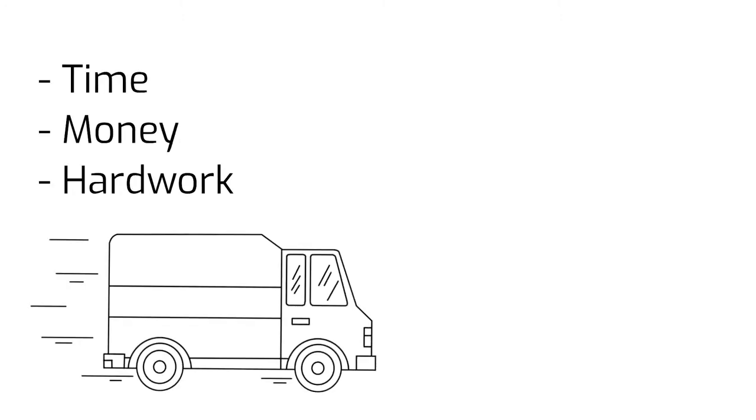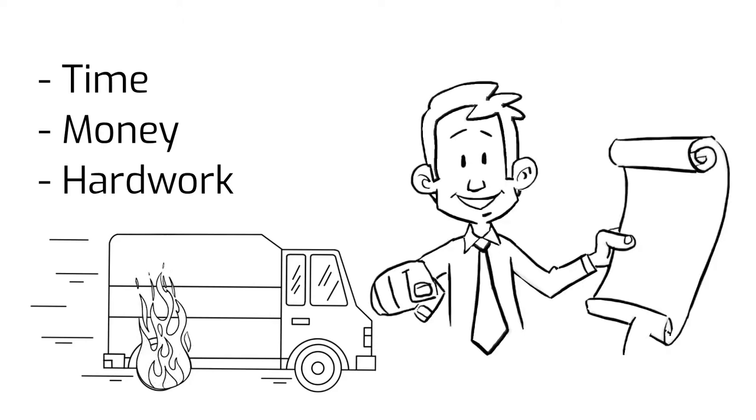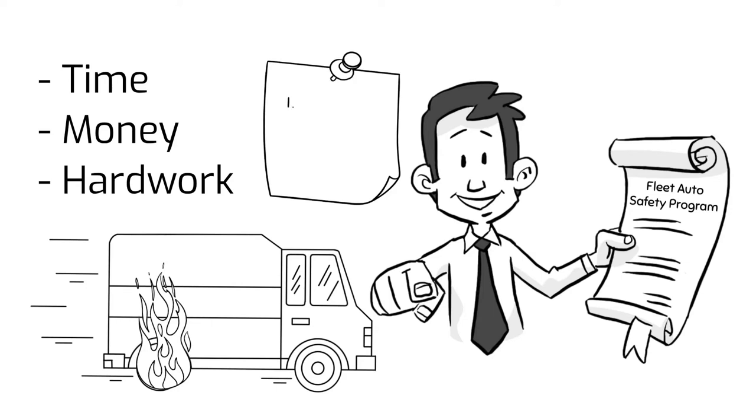Building a business takes a great amount of time, money, and hard work, but one major accident could shut down your business in the blink of an eye. The best way to minimize the safety risks of your business is to plan a reliable fleet auto safety program — it will address important safety aspects of your fleet operation.